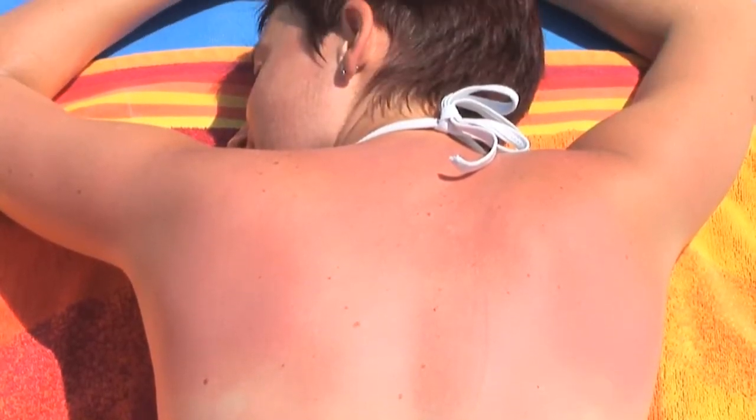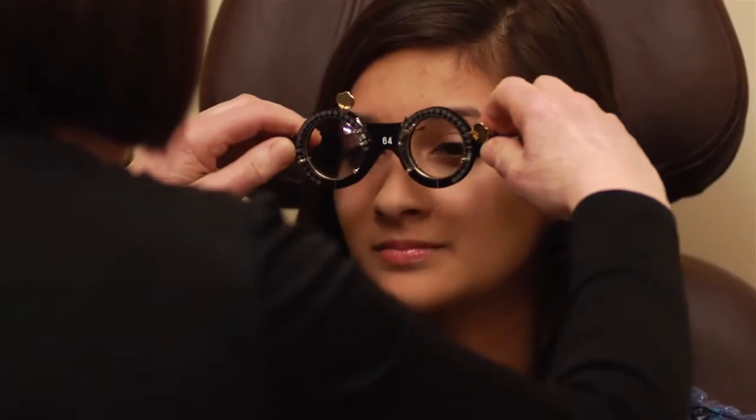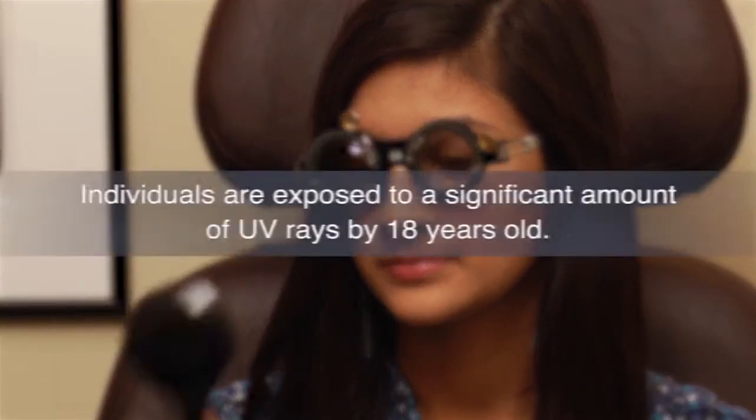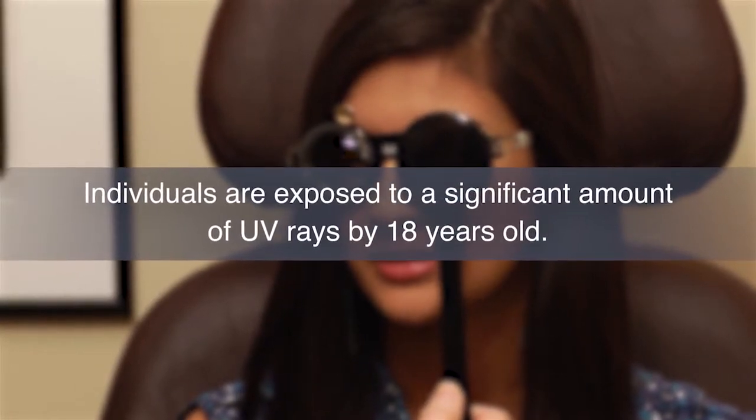With skin, sun damage is often visible in the form of a sunburn. But unlike skin, damage to the eyes is harder to notice. Over the long term, the sun can cause irreversible harm to the eyes and surrounding tissues that are left unprotected or underprotected.